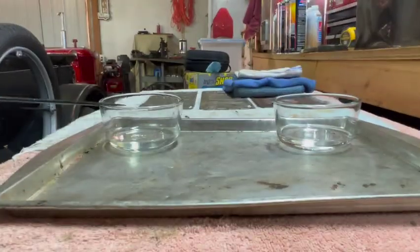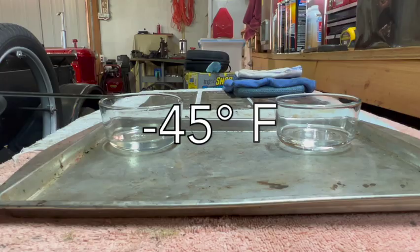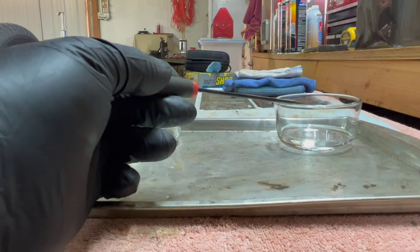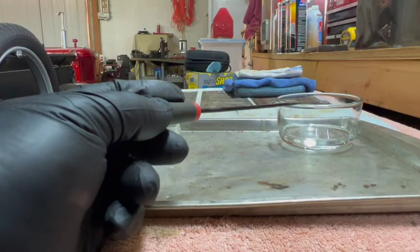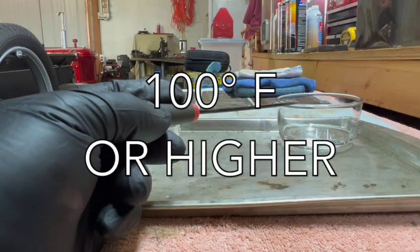Gasoline will instantly combust with an ignition source all the way down to about negative 45 degrees Fahrenheit. Kerosene is quite a bit different — in order for kerosene to combust with an ignition source, it needs to be at 100 degrees Fahrenheit.